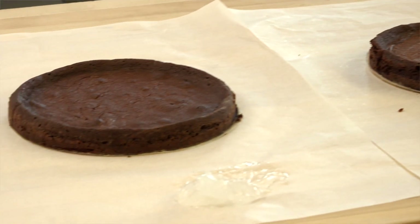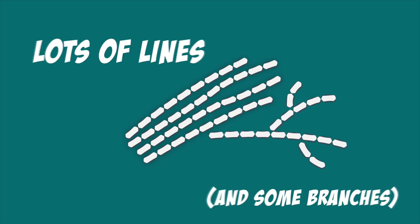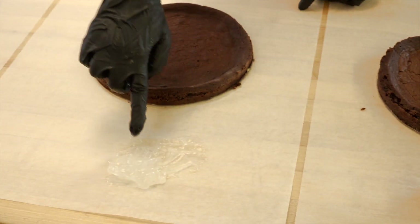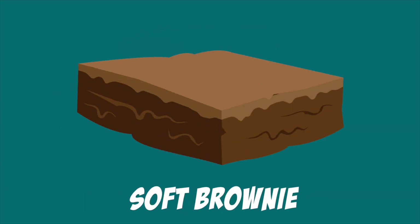Alright, so we cooked our brownies. They're ready to go, and we can see the difference in brownies. The potato starch has lots of lines, so our brownie is really tough. We have this waxy starch that comes from tapioca, and it has more branches in it, meaning that our brownie is really soft.